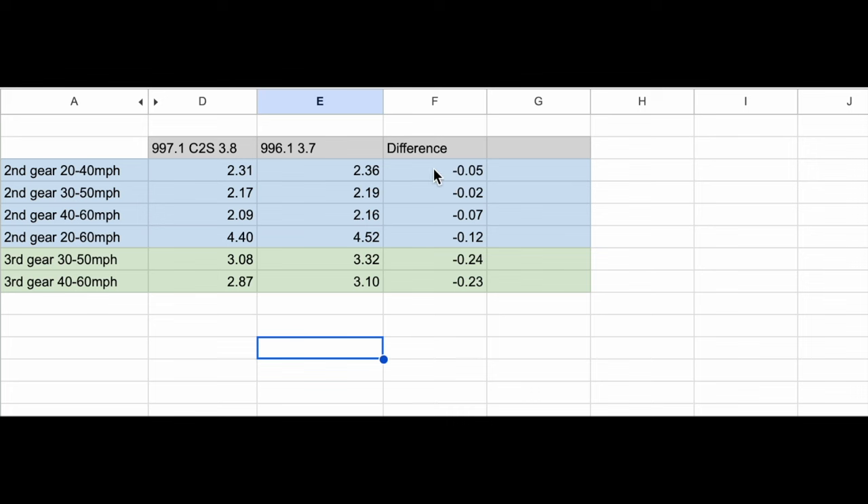This was borne out by the experience in the cars as well, since we tested them back to back. Second gear in each car felt about the same, and you're not going to notice differences of hundredths of a second. But the third gear pull is noticeably different in the 997 — just that little bit more than my car on the day.